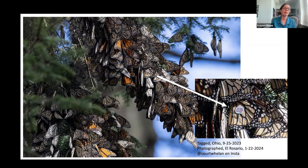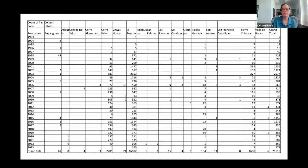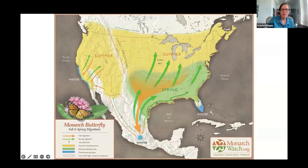This table shows tagging data over the years — the program started small, but the highlight is the bottom right corner showing over 21,000 tag recoveries. This has given us a lot of good information about where monarchs are coming from and where they're recovered on the overwintering grounds. Across the top of the table are different overwintering sites, showing the main locations where most recoveries occur each year.